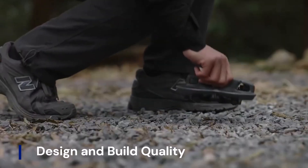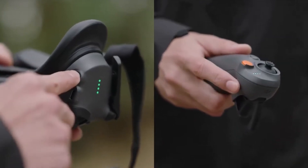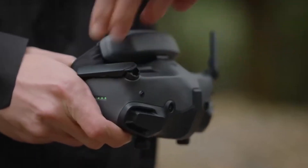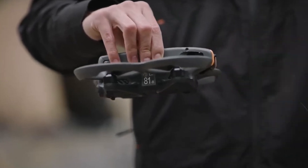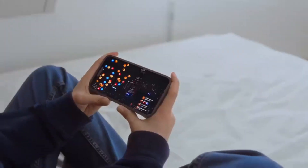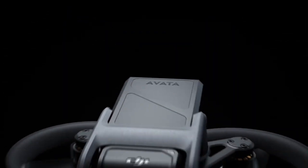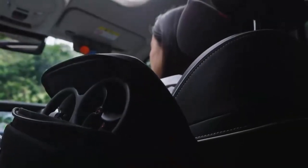The DJI Aveta 3 is rumored to feature a more refined and durable design, balancing lightweight agility with increased structural strength. DJI may introduce a carbon fiber or reinforced composite frame, making the drone more impact-resistant while reducing overall weight for better flight efficiency. The signature ducted propeller guards, which enhance safety and aerodynamics, could see a redesign to improve airflow, reduce drag, and enhance maneuverability — especially for high-speed flying. The compact form factor is expected to be even sleeker.